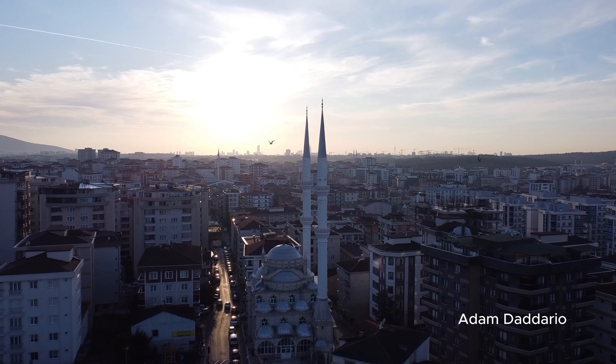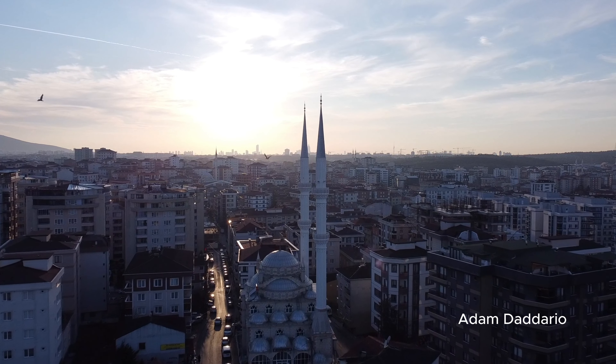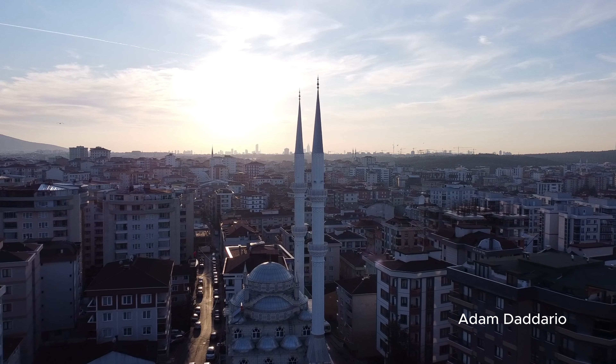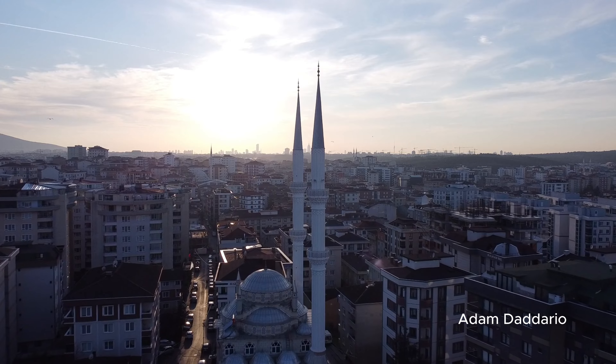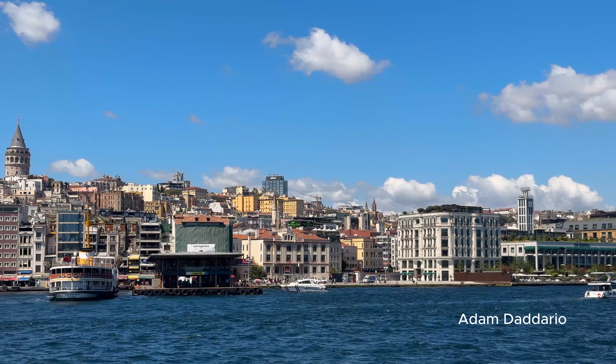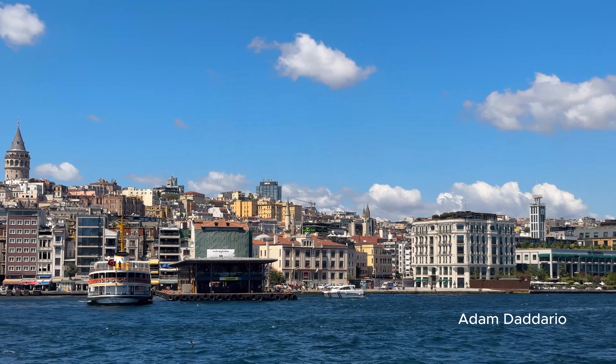Evening in Kadıköy. For dinner, hop on a ferry to Kadıköy on the Asian side of Istanbul. Saya Sofresi offers traditional regional dishes for around $15. Enjoy the mezes and kebabs, each rich in unique Turkish flavors.